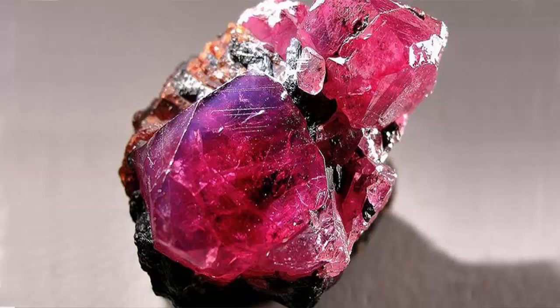As far as storing rubelite jewelry is concerned, these hard gemstones aren't easy to scratch, but it can still happen if you keep them together with diamonds, rubies, sapphires, or other tourmaline stones. Instead, always store them separately or at least wrapped in a piece of cloth.